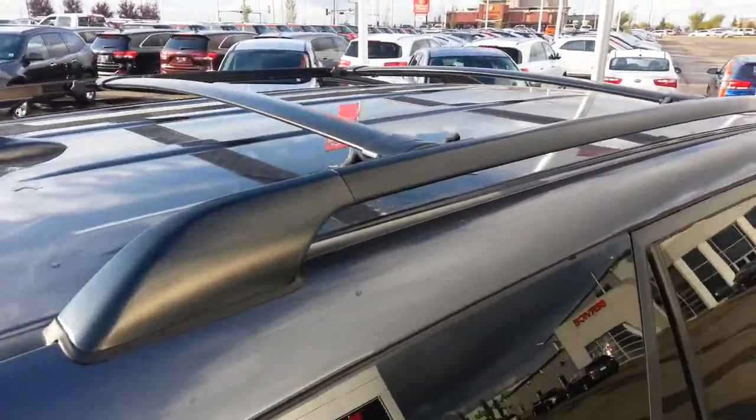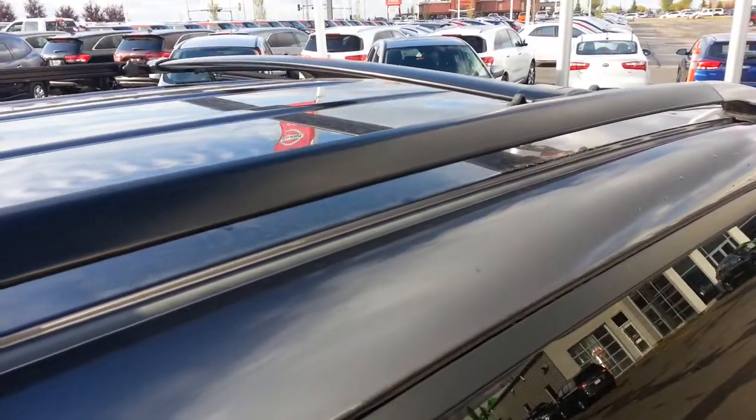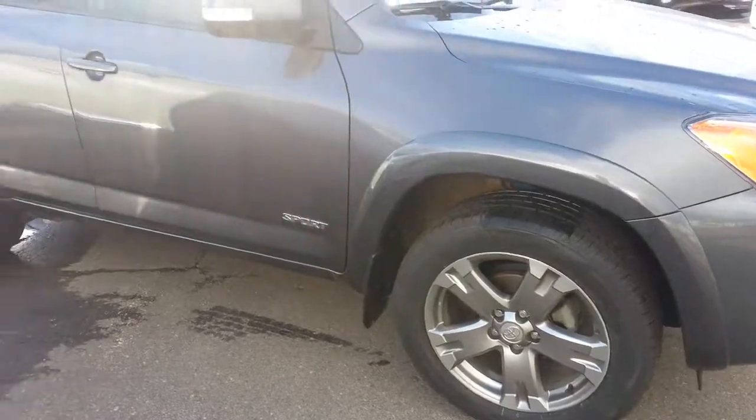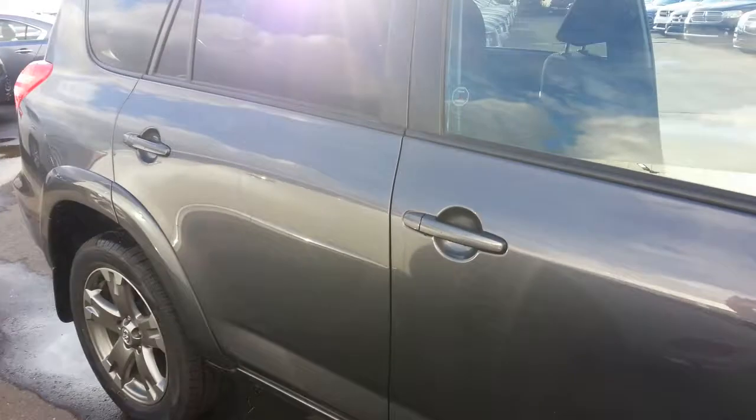It also comes with a roof rack and cross pieces already installed. So there you go, that's the 2012 RAV4. I hope you like it — again, it's Ron at Sherwood Nissan.